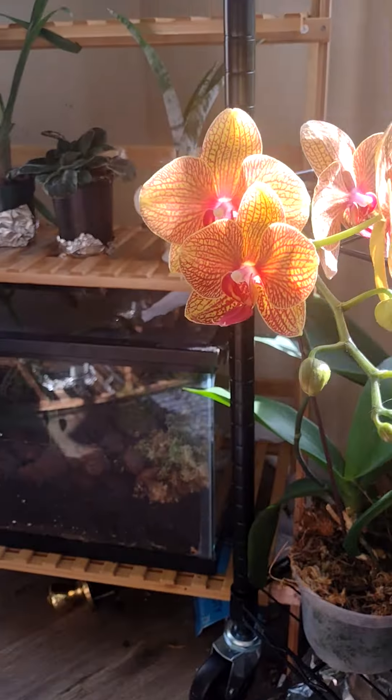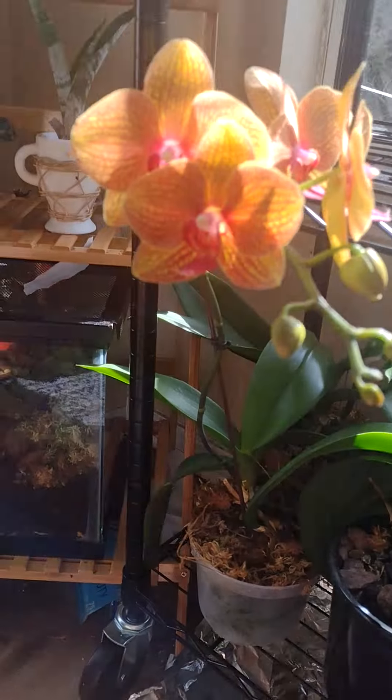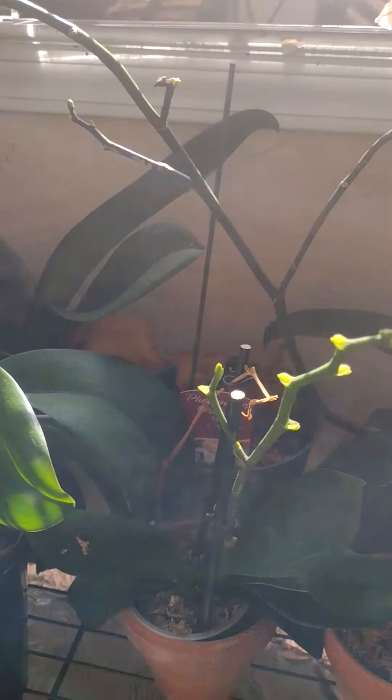Here are my Phalaenopsis orchids - I got a mystery one but it just had to be a double. Overall my Phalaenopsis are doing really good.